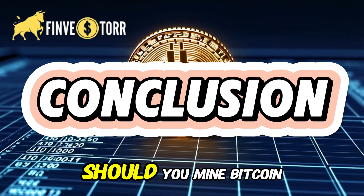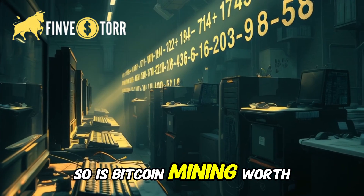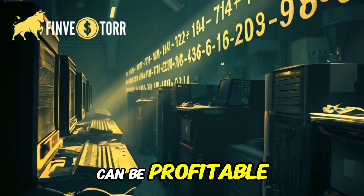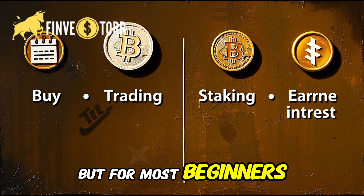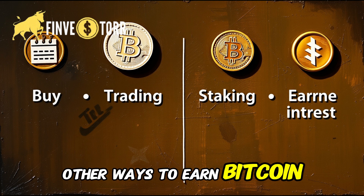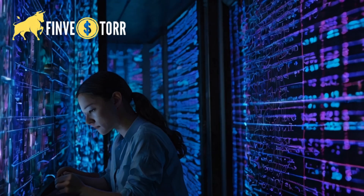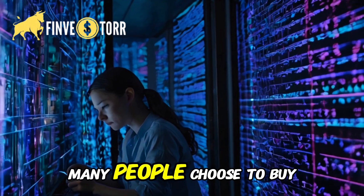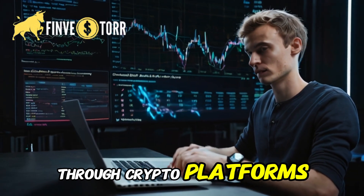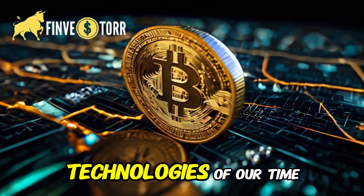Conclusion — should you mine Bitcoin? Is Bitcoin mining worth it? If you have access to cheap electricity and high-end hardware, it can be profitable. But for most beginners, it's becoming increasingly difficult. Other ways to earn Bitcoin include trading, staking, and earning interest. Instead of mining, many people choose to buy and hold Bitcoin, trade it, or earn interest through crypto platforms. Whether you mine it or invest in it, Bitcoin remains one of the most revolutionary technologies of our time.